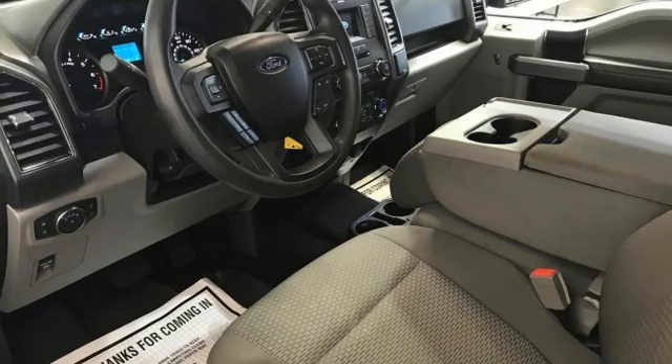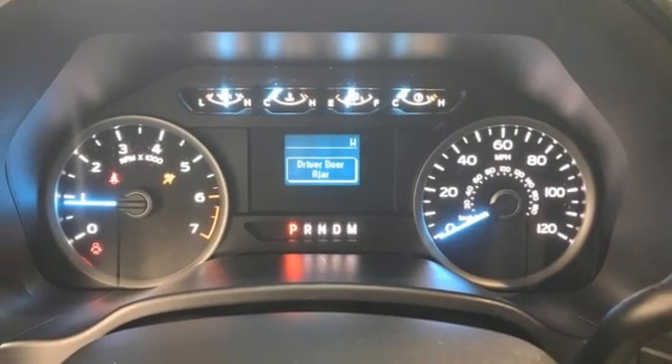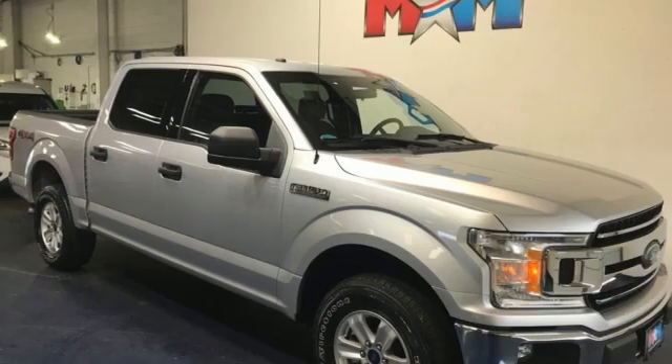Electronic shift on the fly and automatic transmission. Built on tradition, built to last — Ford.